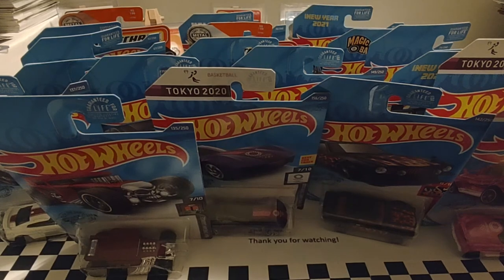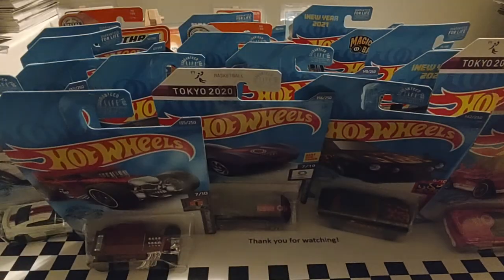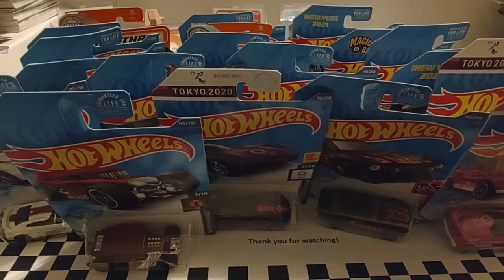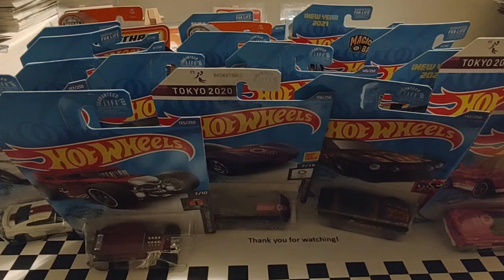Hope you guys enjoyed today's video of these random Hot Wheels and Matchbox cars that I've been picking up over the last several months. I just haven't had time to integrate them into the channel. I've been trying to keep the channel fresh, doing some new stuff and some old stuff. I know a lot of you guys really like Hot Wheels — I don't know a lot about them, I just see what I like, buy it, and want to share it with you.